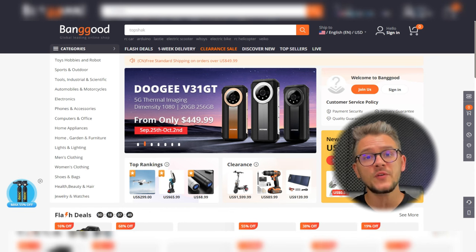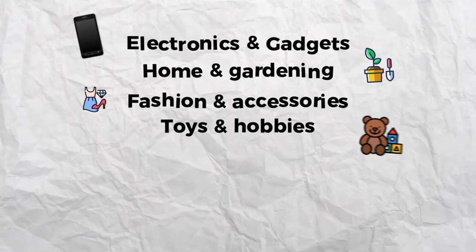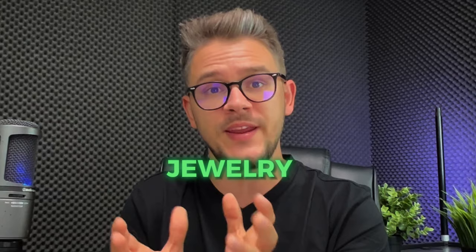At number two we have Banggood. Banggood is an online retail marketplace offering a wide variety of products across many categories. Based in China, they deliver globally and cater to niches including electronics and gadgets, home and gardening, fashion and accessories, toys and hobbies, beauty and health, outdoor and sports equipment, and DIY and tools. However, if you want to use Banggood for Etsy drop shipping, the only compliant category is jewelry, which aligns with Etsy's focus on handmade items.